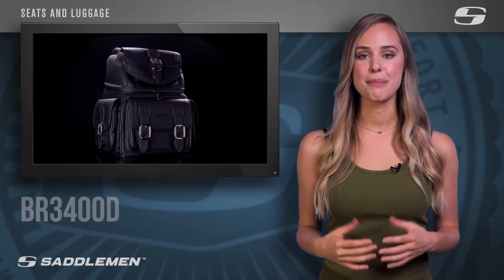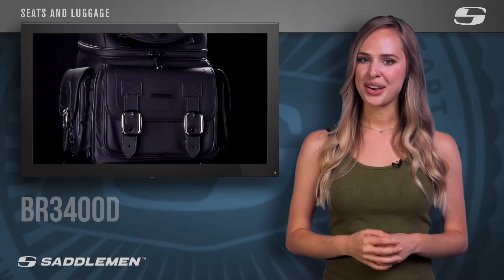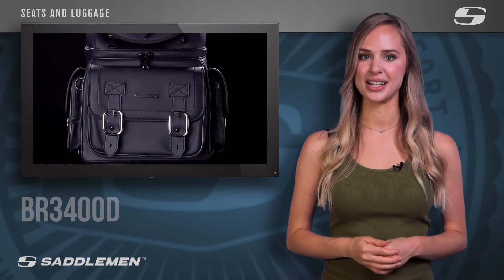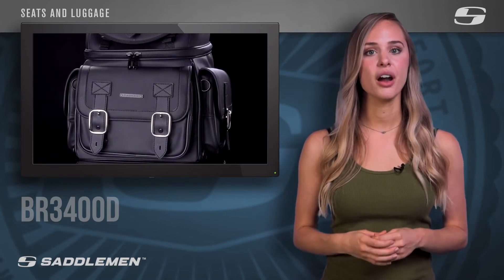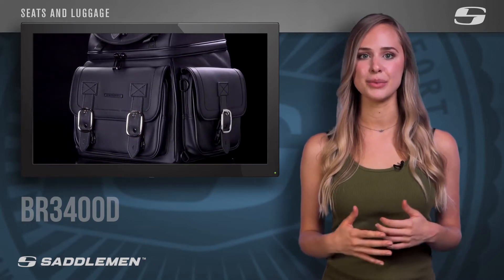Introducing the BR-3400D, the latest addition to the best-selling BR-3400 product line. By now you know that Saddlemen is always looking for new ways to enhance your riding experience. And now we've reskinned the exterior of the popular BR-3400 with the same proprietary whisper material used in constructing our top-quality Saddlemen seats, allowing you to perfectly match your seat and luggage without sacrificing the quality and functionality you have come to expect from Saddlemen.